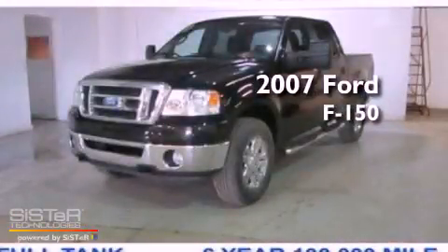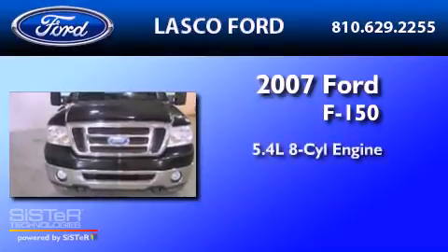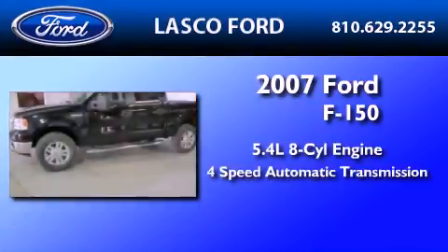This is a certified pre-owned 2007 Ford F-150. It features a 5.4-liter, eight-cylinder engine and a four-speed automatic transmission.